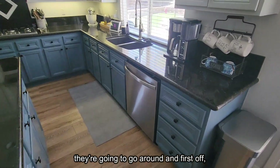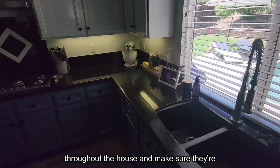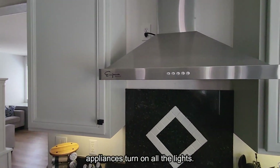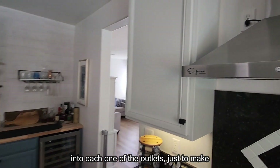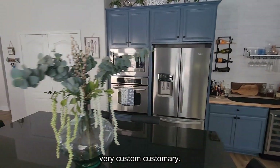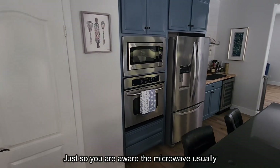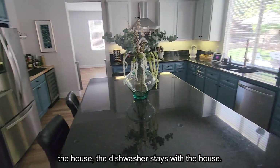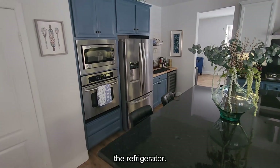In the kitchen, the home inspector will run the dishwasher, run all the sinks throughout the house to make sure they're draining properly, run all the appliances, turn on all the lights, and use a device to plug into each outlet to make sure there's power to everything. Customarily, the microwave, stove, and dishwasher stay with the house. You often have to negotiate for the refrigerator.